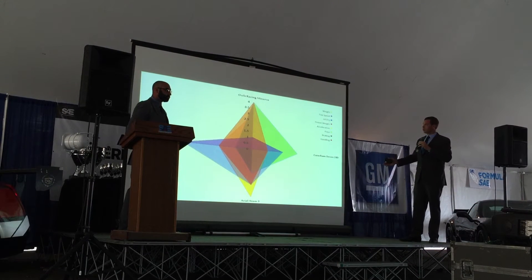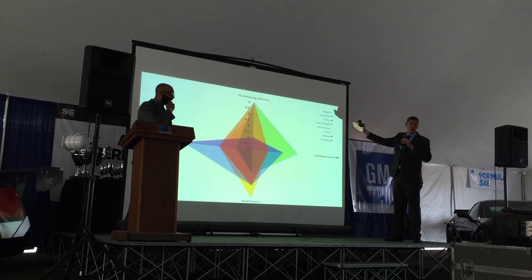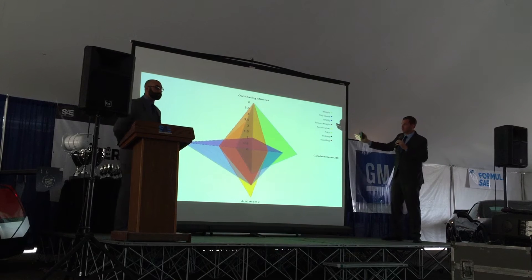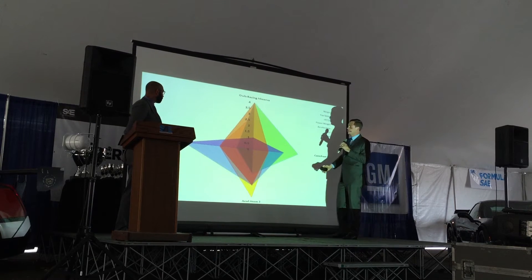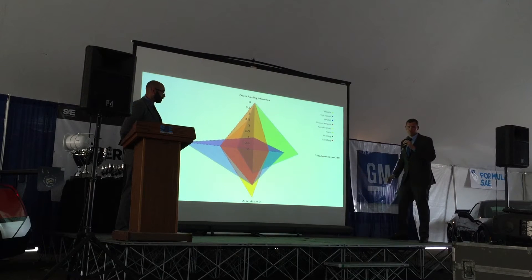Following those eight variables, you can clearly see on this competition matrix that we've broken out Owl's Racing at the top to indicate the level of performance that is achievable. You can see here that this graph depicts the highest level of core competency.